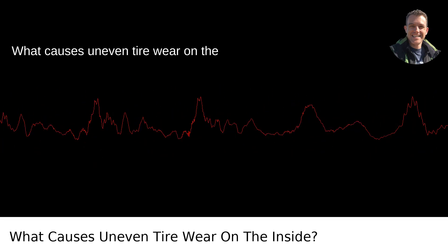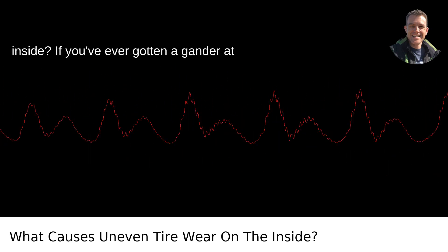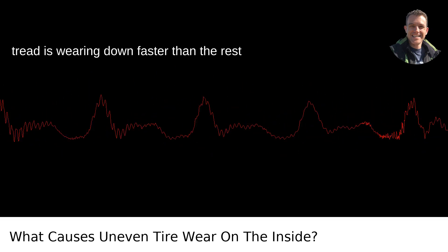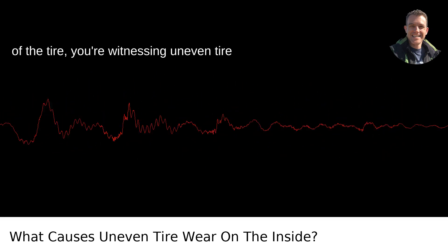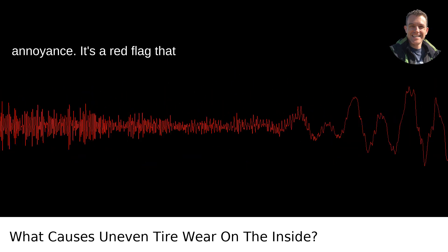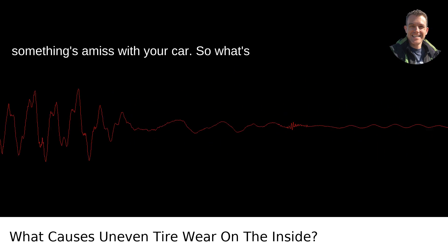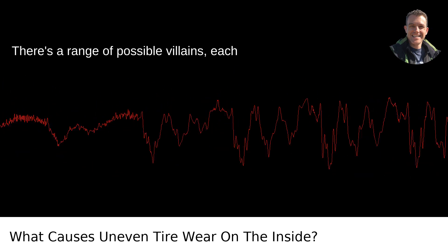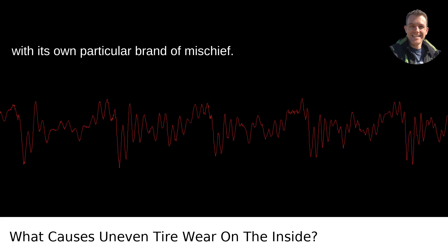What causes uneven tire wear on the inside? If you've ever gotten a gander at your tires and noticed that the inside tread is wearing down faster than the rest of the tire, you're witnessing uneven tire wear, my friend. This isn't just an annoyance — it's a red flag that something's amiss with your car. So what's the culprit behind this uneven tire wear? There's a range of possible villains, each with its own particular brand of mischief.